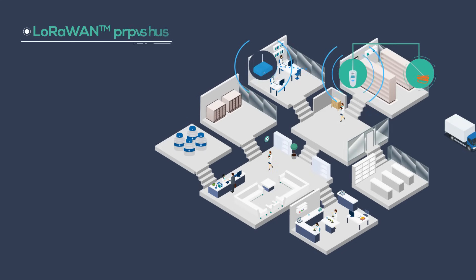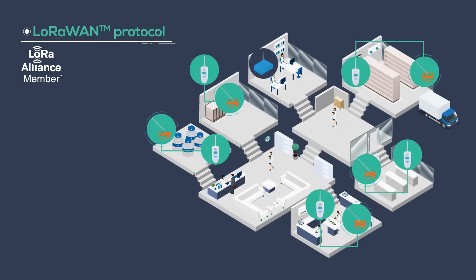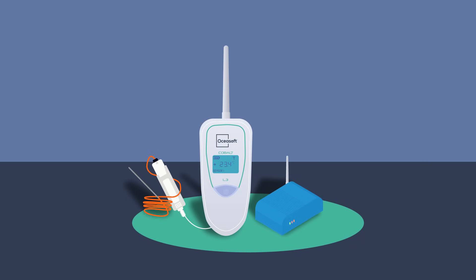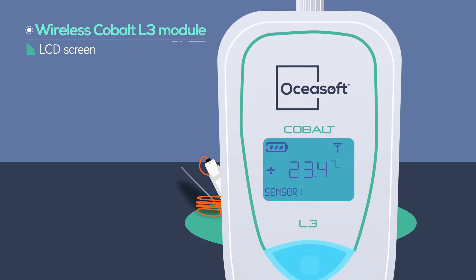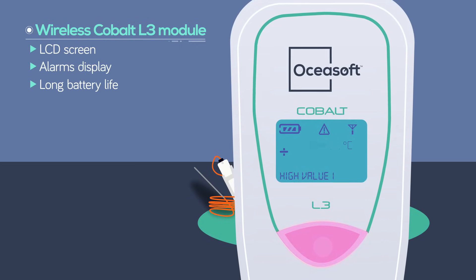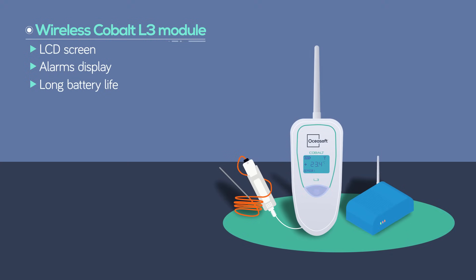The long-range technology of the Cobalt L3 facilitates the installation and use and simplifies access to the data. The Cobalt L3 module connected to the sensor is installed on identified strategic measurement points. Its screen displays alarms. It can store unlimited readings via OseaCloud and has an integrated memory for up to 4000 readings.